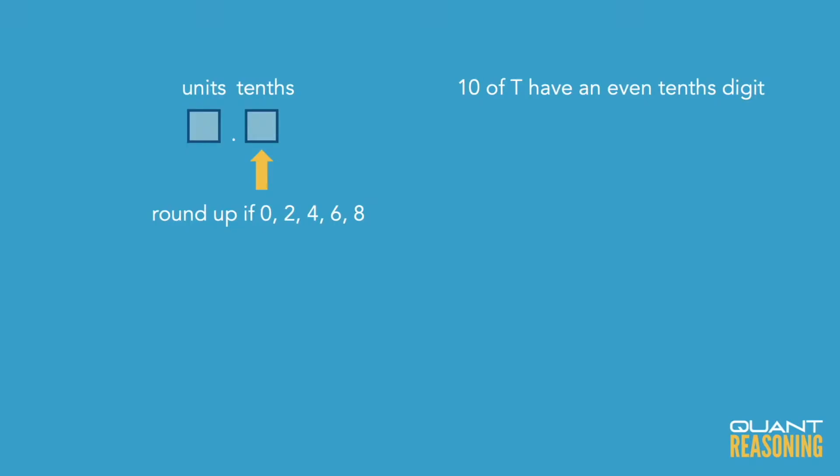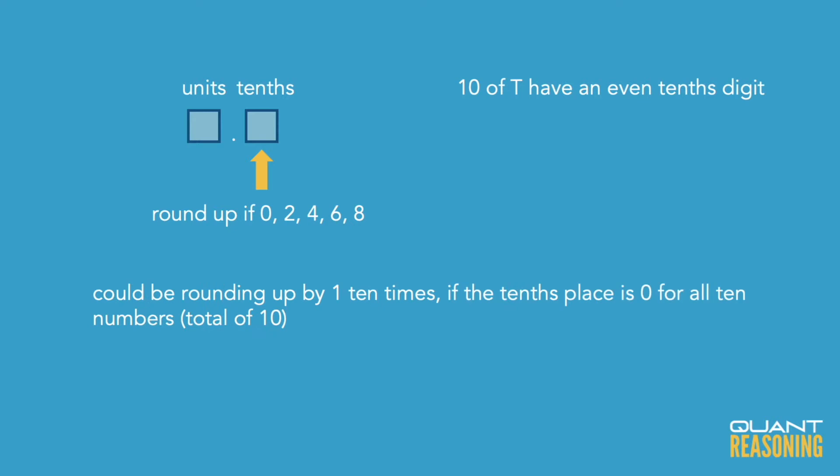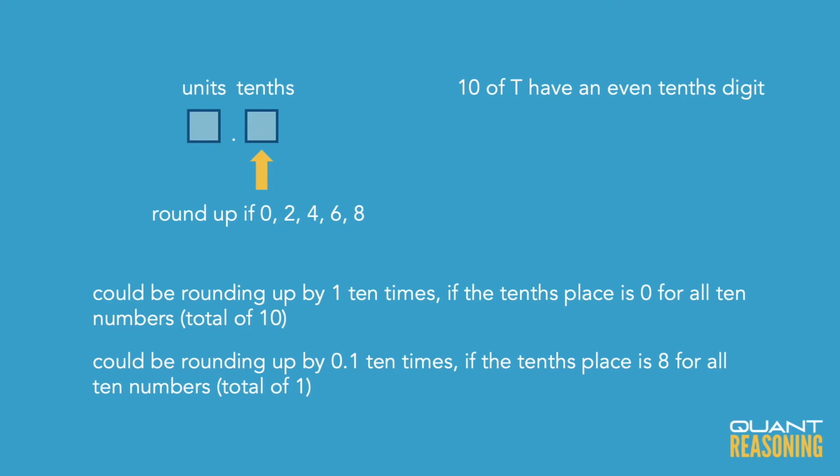For 10 of them, we're rounding them up — from 0.8-something all the way down to 0.0-something. Even 3.0-whatever would get rounded up to 4. So for the 10 numbers, we're rounding up by as much as 1, because something like 3.0000001 rounds up to 4. We're rounding up by as little as 0.1, since 3.8999999 rounds up to 4, being moved up by only about 0.1. So we're rounding 10 of them up by anywhere between 0.1 and 1 each.